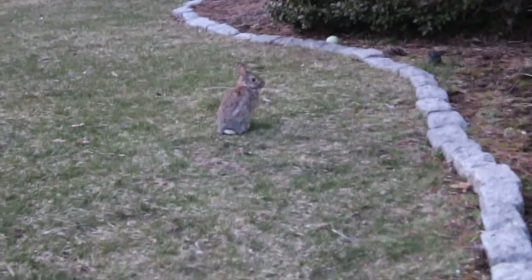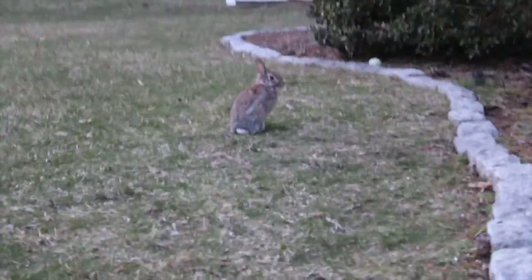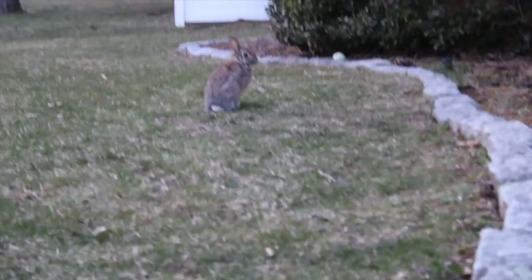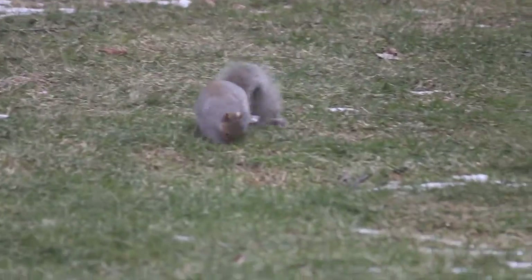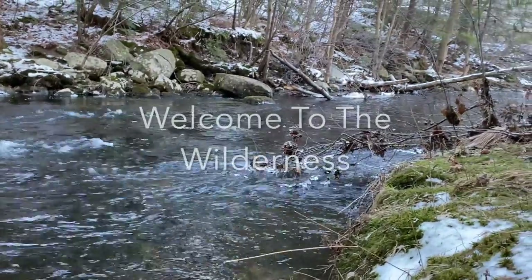Thank you all so much for watching this episode of the Wild Wilds. I really hope you enjoyed, and I hope you learned something new about two New England mammal species. Don't forget to subscribe so you can have more weekly wildlife educational videos. Thank you all so much for watching, and remember that you are always welcome to the wilderness. We'll see you guys next time. Bye.